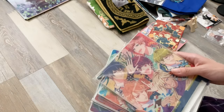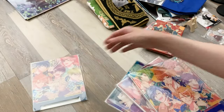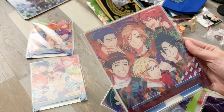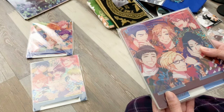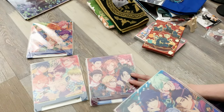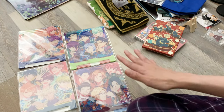From K Books, I got these four acrylic plates — one for each theater troupe. This is the spring troupe, summer troupe, autumn troupe, and the winter troupe. The autumn troupe is my favorite — my four favorite characters are Juza, Omi, Sakyo, and one from another troupe. I almost just got the autumn troupe one, but I wanted all four. I'm not really sure how I'm going to display them all now.